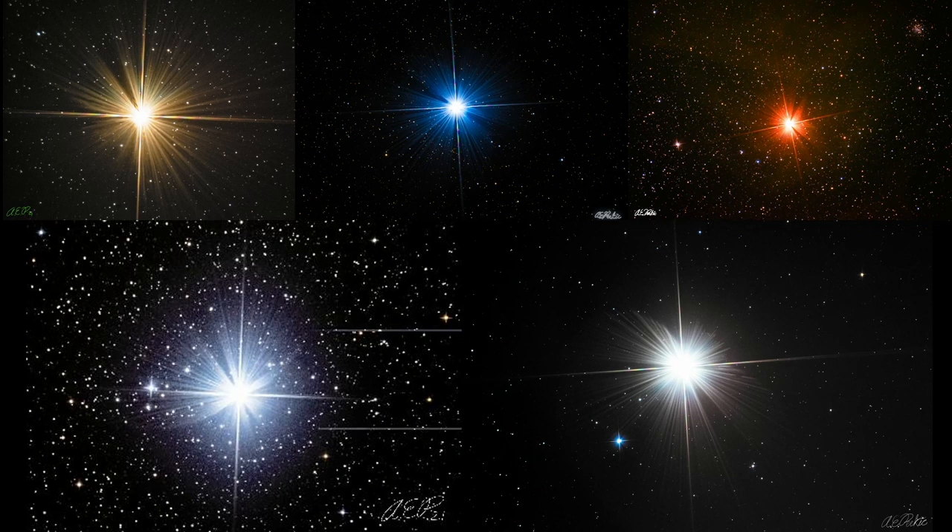This first one is five images of five different stars taken by Griffith Observatory Telescope Demonstrator Anthony Perkic. We see Betelgeuse, Sirius, Antares, Procyon, and Arcturus in this image.